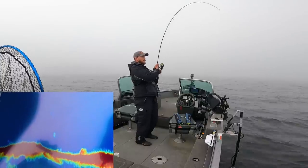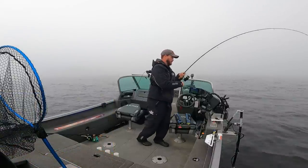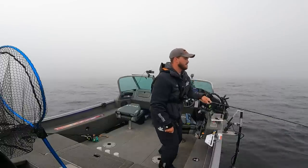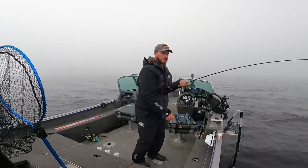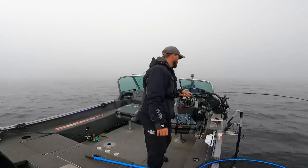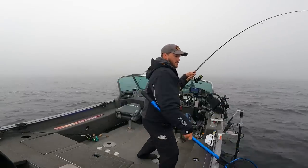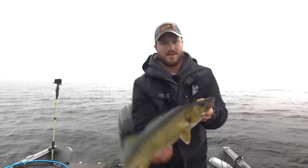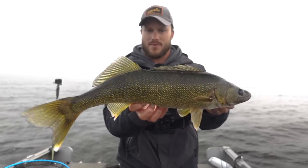There we go. The first fish of the day does not feel big. I think we have the right color. Not bad — I'd say it would be low 20s. I finally got one on the board here, though. Had to get it straight underneath the boat for that one. 24 and a half. Decent start to the morning.